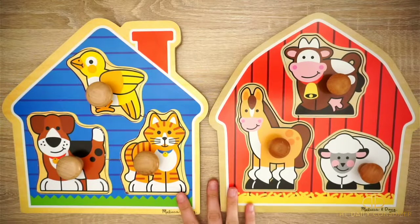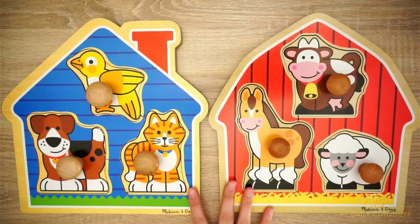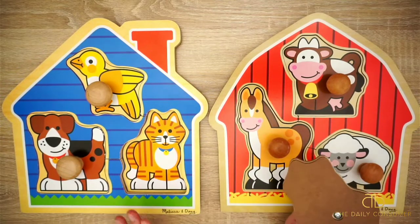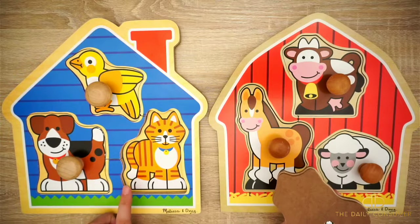These are recommended for age one and up. Our son is about 13 months and he loves playing with these. These are great because they do have that jumbo knob so you can grab it really easy and then pick up the piece.